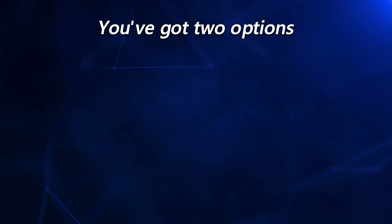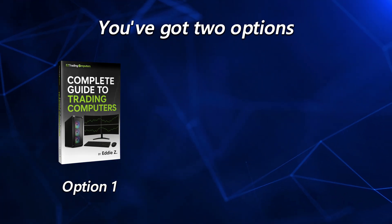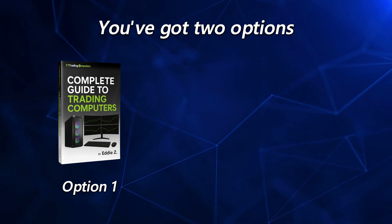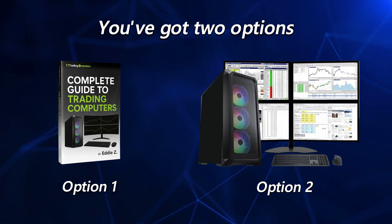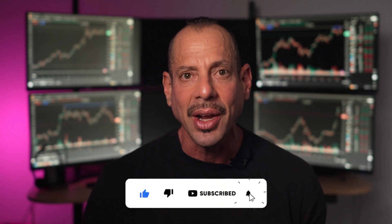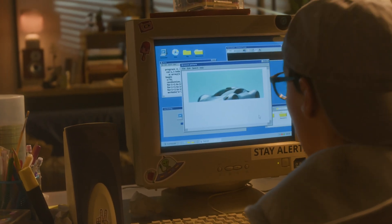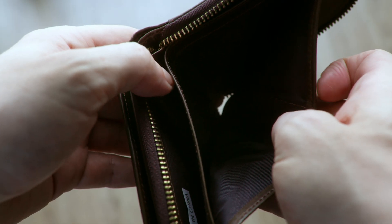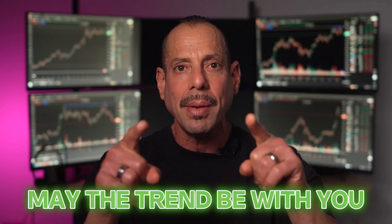So you've got two options: grab my Complete Guide to Trading Computers and learn how to spec your own system and optimize your setup, or skip the homework and get this special Bulletproof package deal that's already dialed in for you. Both links are right below in the video. And hey, before you go, don't forget to hit that subscribe button — because watching these videos without subscribing is like trying to scalp a trade with dial-up internet. Technically possible, but you're going to look ridiculous and probably lose money. So do yourself a favor, subscribe, and I'll see you in the next video. May the trend be with you.